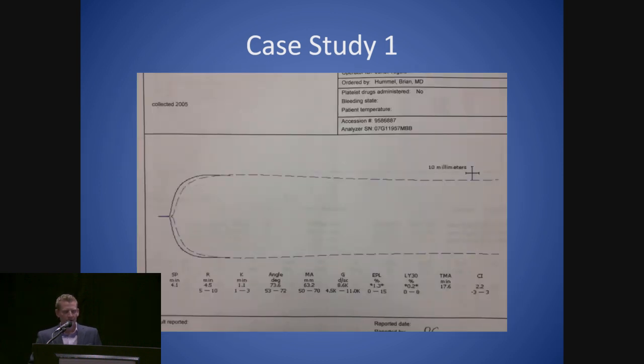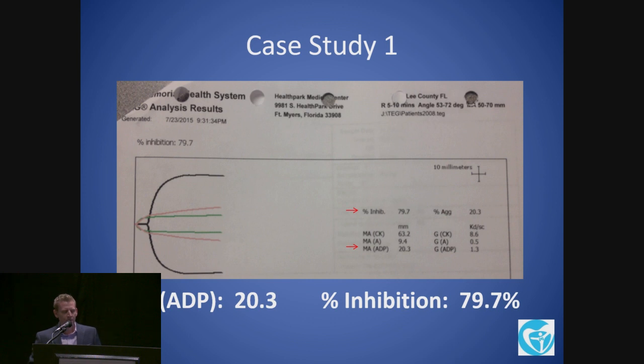So we look at this TEG. This is a baseline TEG from the TEG 5000, which is what we utilize at our practice. It's basically normal, following the normal curve you see with the dotted line — that's kind of an average built into the software from all the TEGs they've had over the years. But what's interesting is what we look at: we look at MA-ADP, and in this patient it was 20.3 — extremely low.